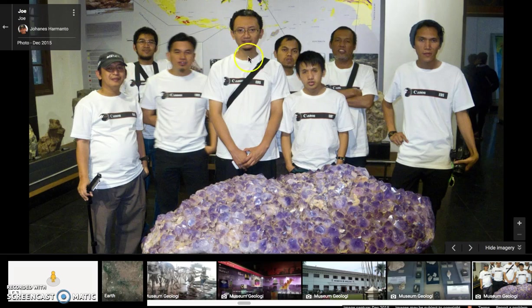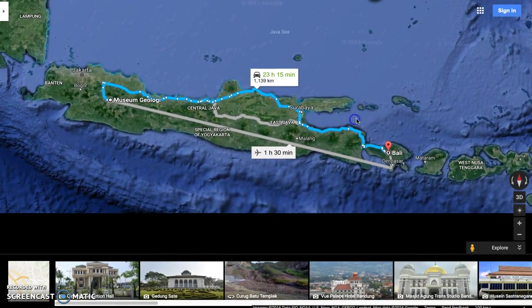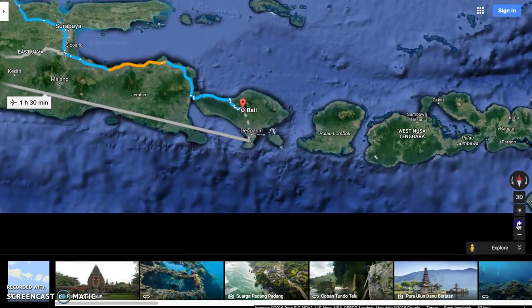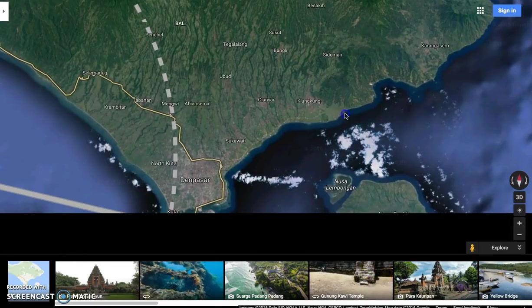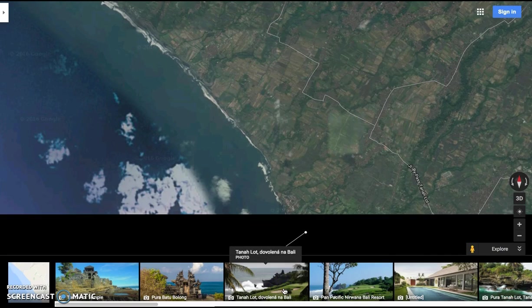Our next stop on our tour will be a famous tourist destination in Indonesia called Bali. Bali is about 700 miles from this museum — about 24 hours driving, because these roads are not typical highways, or about an hour and a half by plane. Most people have heard of Bali, and it is mostly revered for its beauty. It is located in an area called the Coral Triangle, which has the highest biodiversity of marine species on Earth. They say that this area alone has over 500 reef coral species, which is about seven times as many coral species as in the entire Caribbean.